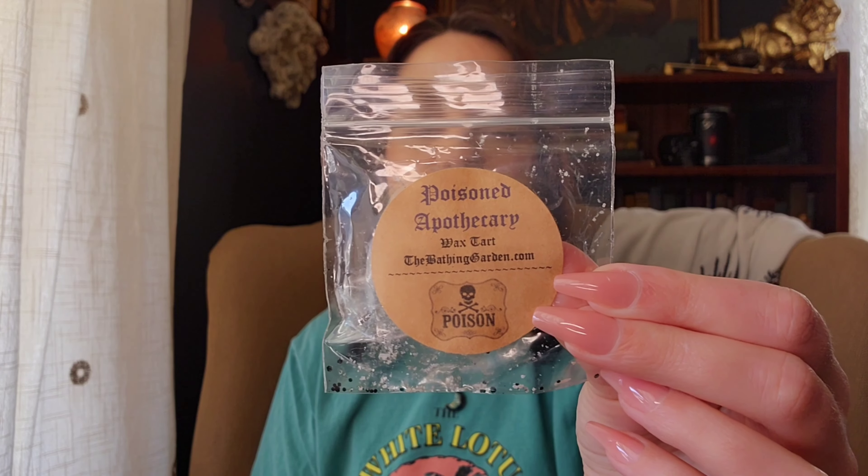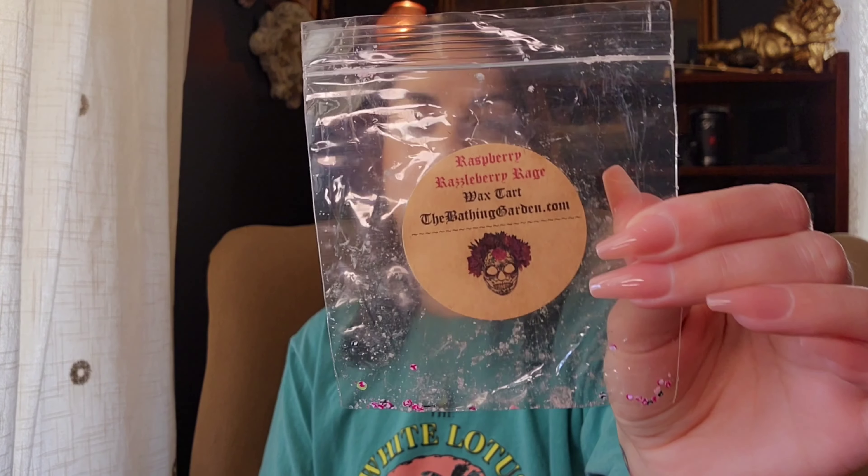Those are the only two half empties I have. Now I'm going to go into the empty bags. I have two little sample bags from The Bathing Garden. The first one is Poisoned Apothecary. I think this is the first time I tried this one and I like it. I'm not sure what the notes are, but I feel like I get apple — either an apple cider or like a caramel apple. There might be cedar in here. I would maybe grab a clam of that in the future; it did really well in the tea light warmer.